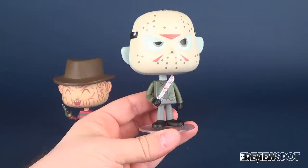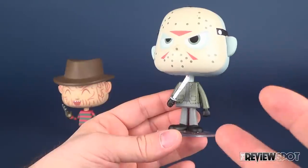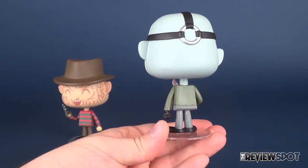The outfit — it's really hard to dissect. It could be Freddy vs. Jason's Jason, judging by the green jacket and the gray slacks. But it's basically just an undetermined Jason.